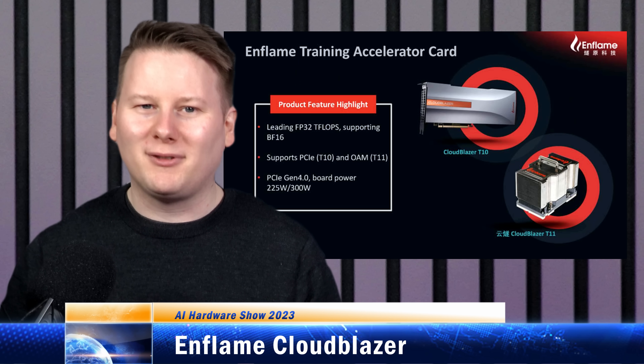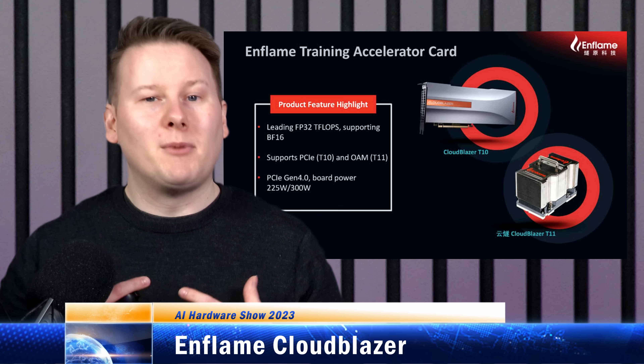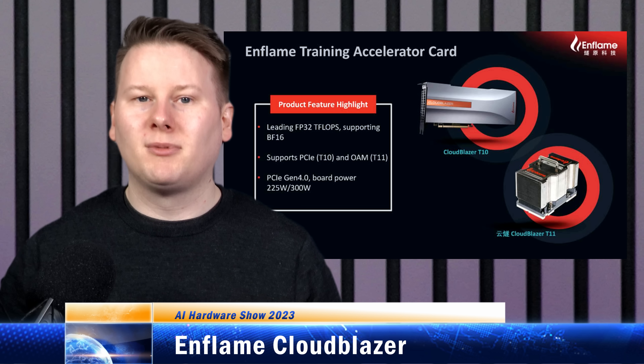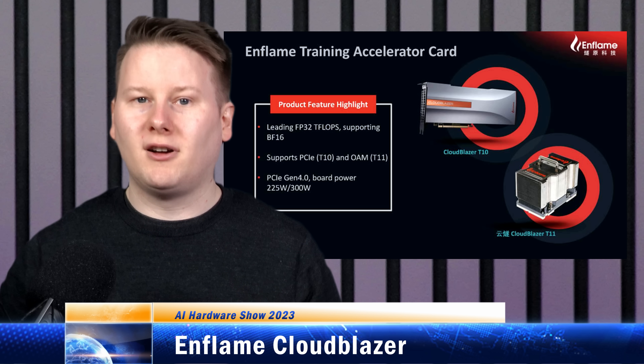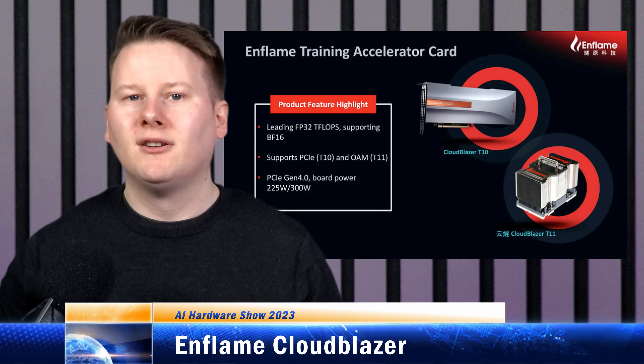First up is a chip called the Enflame Cloud Blazer. It's one of these chips that comes out of China. They're building a custom GPU-like chip with a very long instruction word architecture, at least in the first version. At HotChips 33, Enflame showcased the DTU 1.0, a 12 nanometer FinFET accelerator with two HBM2 packages, a PCIe 4x16 interface, and 200 gigabyte per second interconnects, all on top of a silicon interposer for high speed bandwidth.